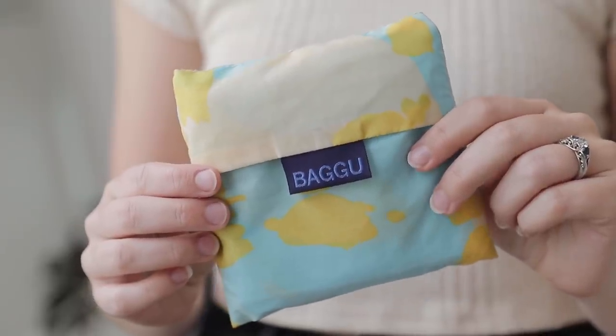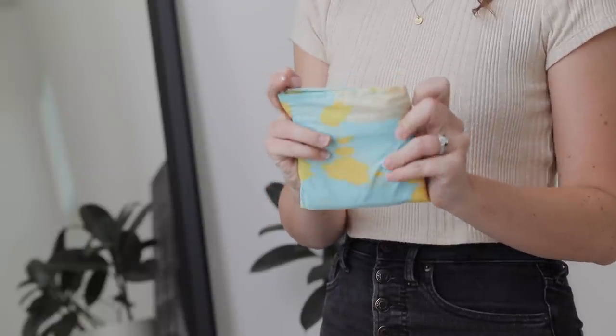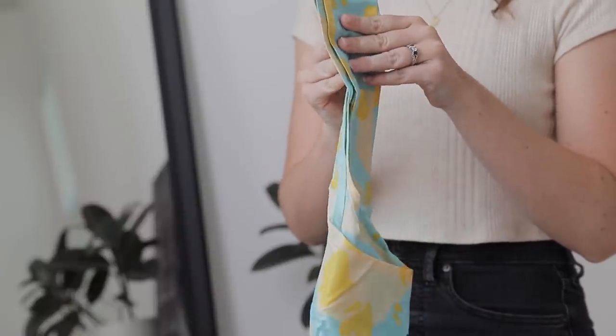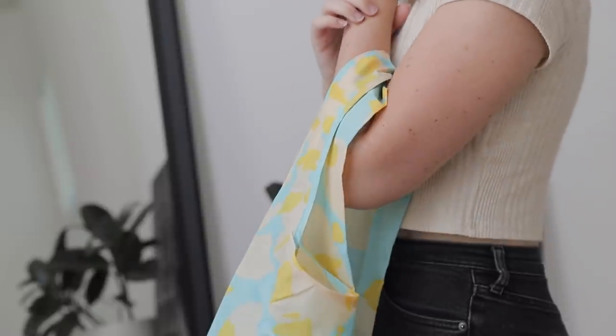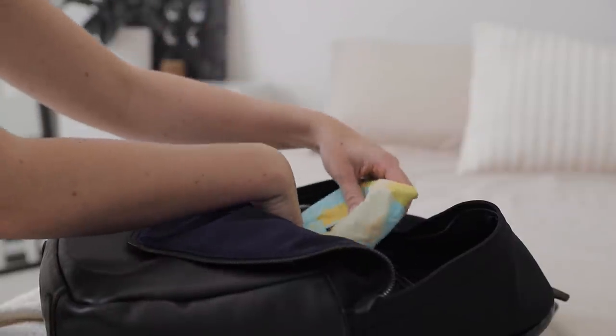Another thing I'll usually pack, especially for trips a week or longer, is a reusable bag. I find these always come in handy even without a clear plan for how I'll use it. This one is from Baggu — I love how it's small and portable, fits in my backpack with no issues, but expands into a really nice quality bag. It's great for a grocery run, buying breakfast essentials, or storing dirty laundry as you go through your trip. I can't think of a trip where I haven't ended up using it.